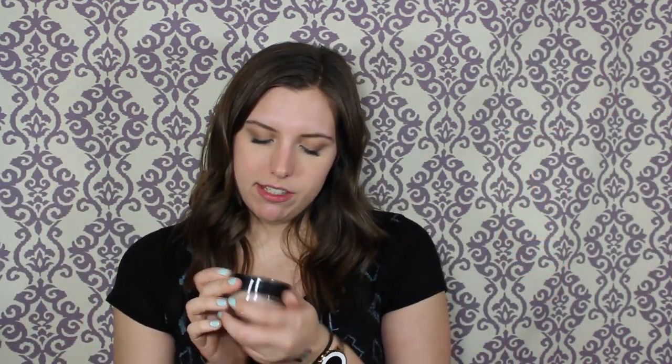Next I have the Revlon Colorstay Whipped Foundation in Natural Beige. I really need to get rid of this — look, it's coming off the foundation and there's a section missing from the cap. It's no longer whipped; it's dried completely flat. It's old and bad. I do really like this formula though — it is a little heavier, keep that in mind — but I will be buying a new one because this one is so old.